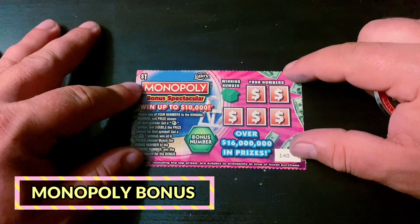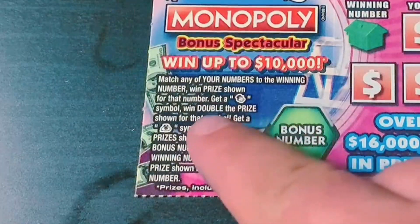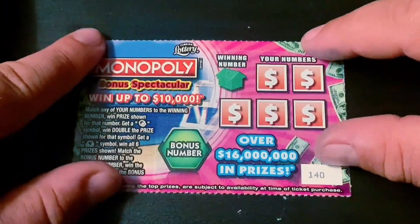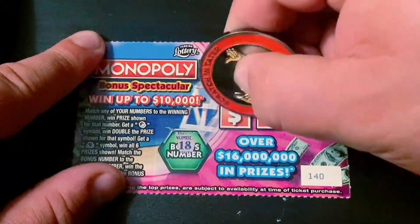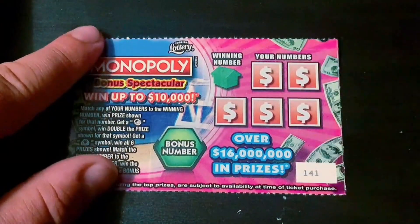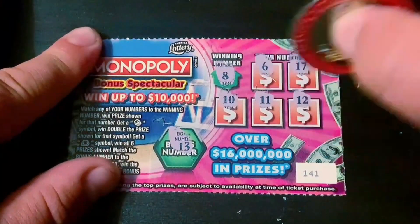Starting off with 10 in a row of the old-school Monopoly Bonus Spectacular, starting with ticket 140. We're looking for the Mr. Monopoly to double the prize money back for the win-all. There is a bonus spot but that's just another spot — don't get too excited about that. Good luck to me and here we go, looking for a three... and this is a big fat flop.